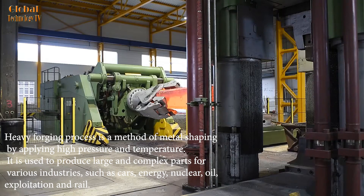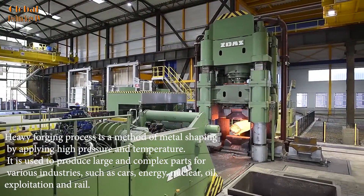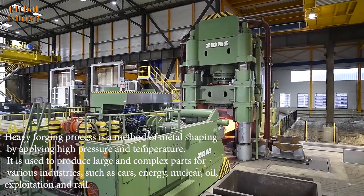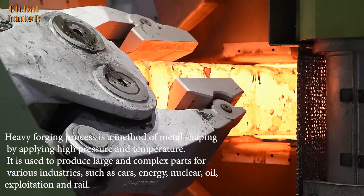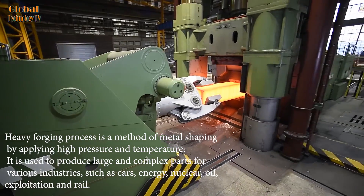Heavy forging is a method of metal shaping by applying high pressure and temperature. It is used to produce large and complex parts for various industries, such as cars, energy, nuclear, oil, exploitation, and rail.